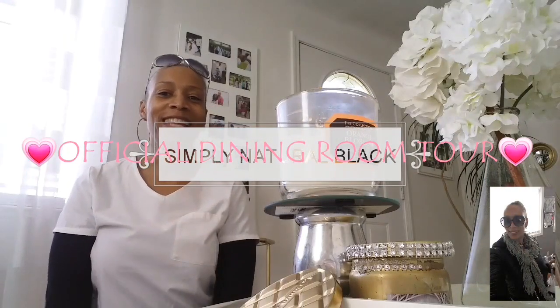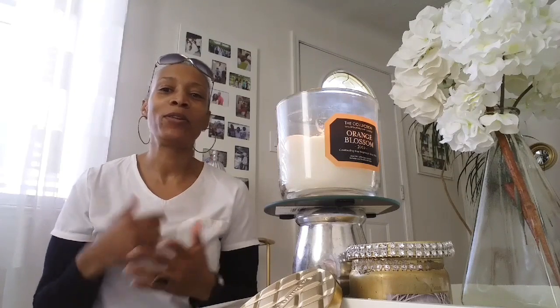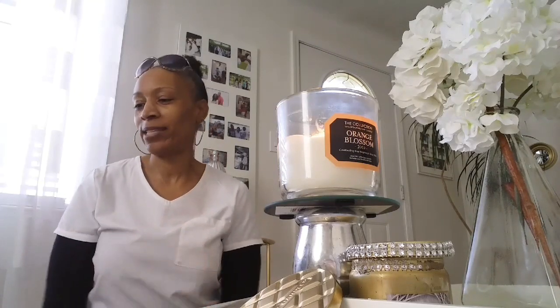Hi guys, happy Thursday. Today is Thursday, March 23rd, and today I am going to bring you the official dining room tour. I know you guys are going to ask me and you can't wait to see it. But first I wanted to show you something that's going to be featured in the dining room tour, plus some other items that I scored at Goodwill and at Marshalls.